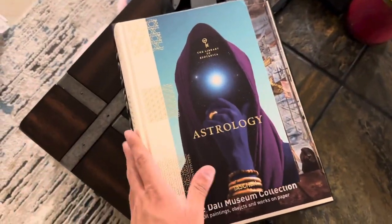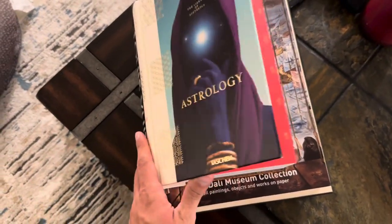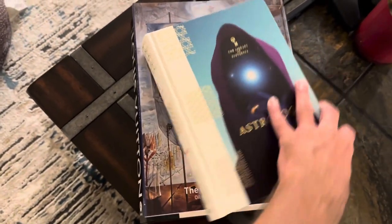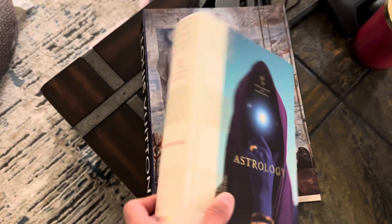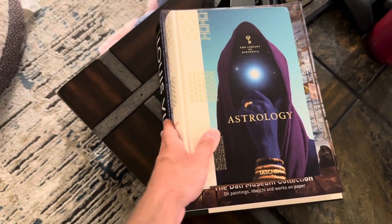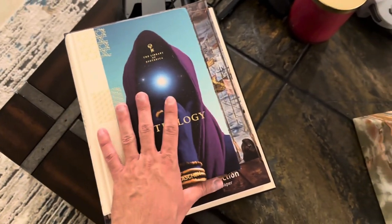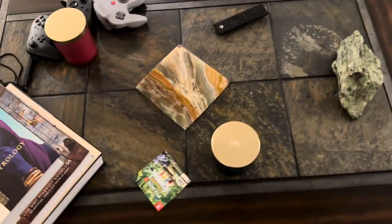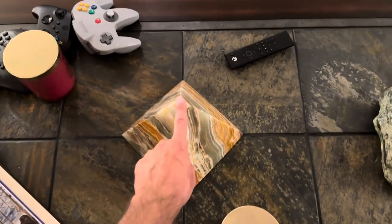Right now I have the Library of Esoterica Astrology book. I love this edition so I added it on top of my Dolly Museum and Louis Vuitton book. Ironically enough, this book also mentions Dolly, so I thought it was perfect to put it there. My Haggad Pyramid is in the center of my home.